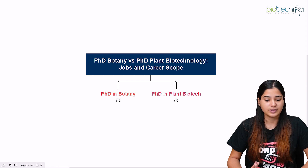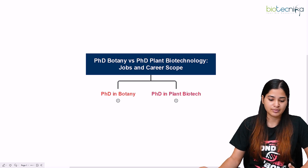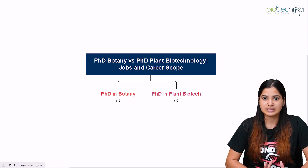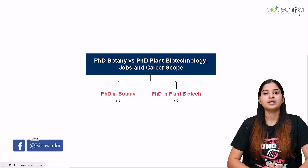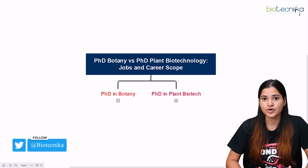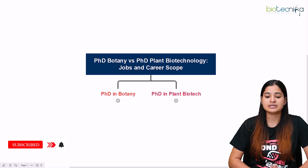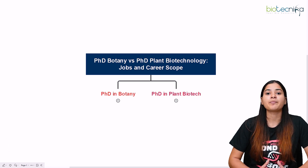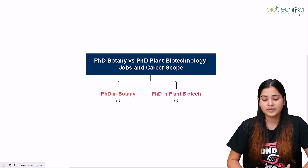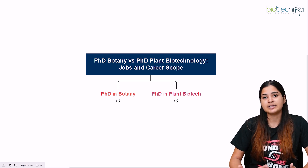There are many questions students ask, so we are going to discuss each one of them in detail. The first thing to mention is that PhD in botany is a classical course, whereas PhD in plant biotech is an applied course in the field of plant sciences. There is no right or wrong choice — it depends upon your career prospect and your ease of study.